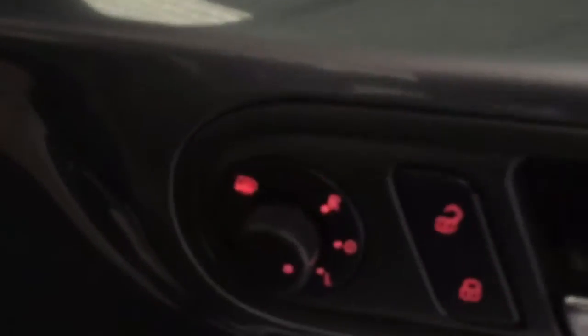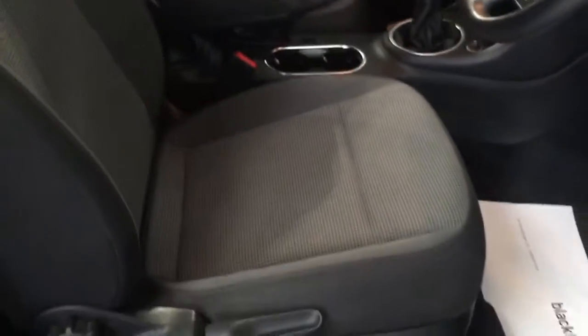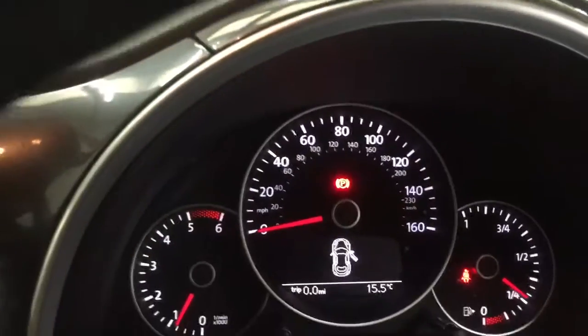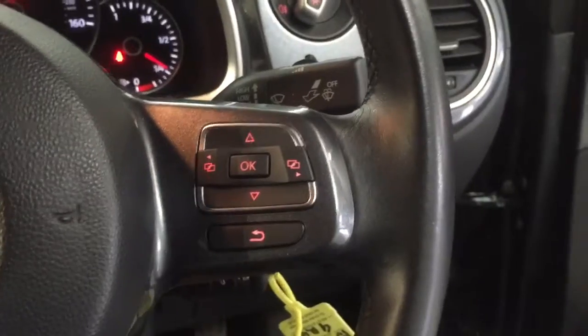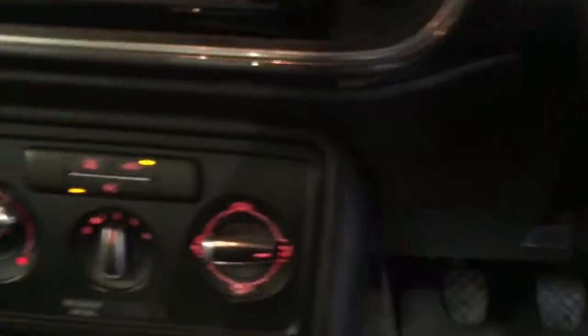It's got electric heated mirrors and electric windows. Front and rear fog lights. These lovely sport seats inside with the driver's armrest, and a lovely steering wheel with multi-function controls. It's flat-bottomed as well with a lovely cross-stitch finish on the steering wheel. It's got air conditioning which is absolutely freezing, and there's a USB port down there too.